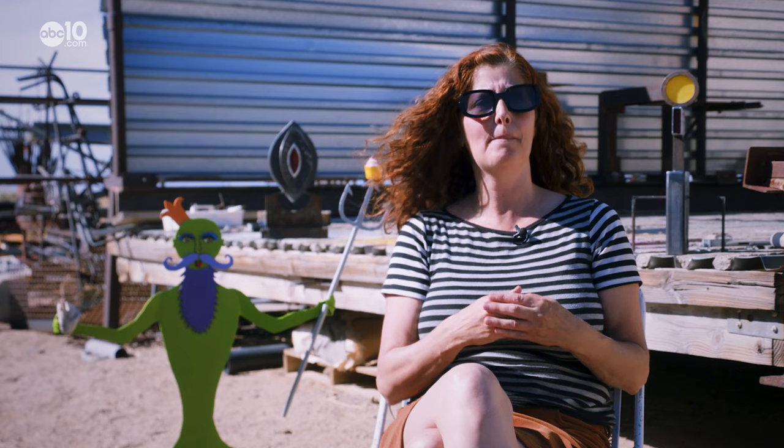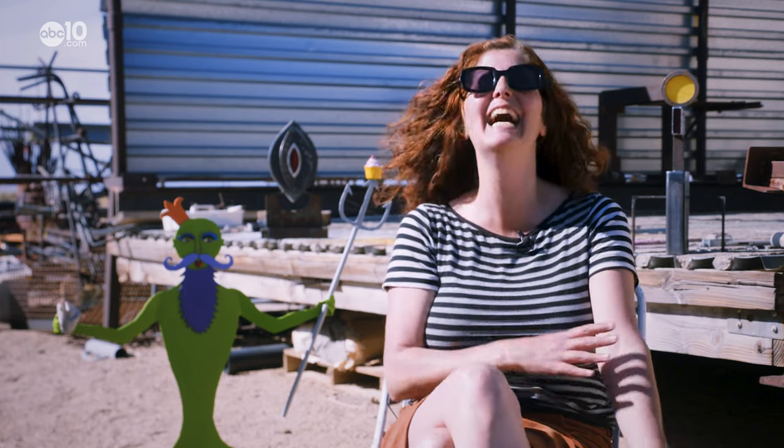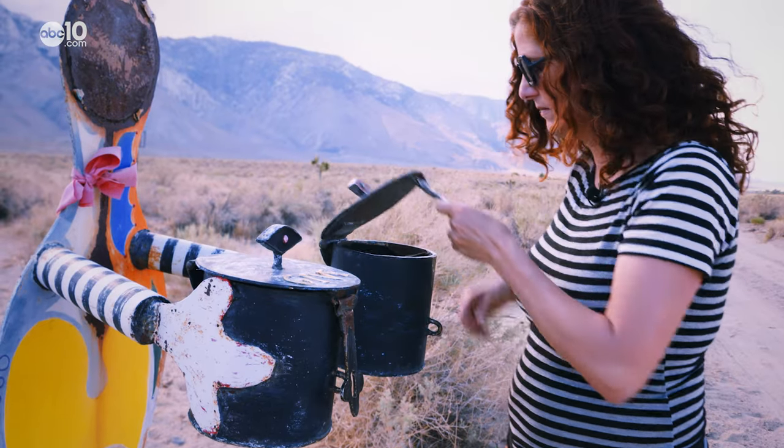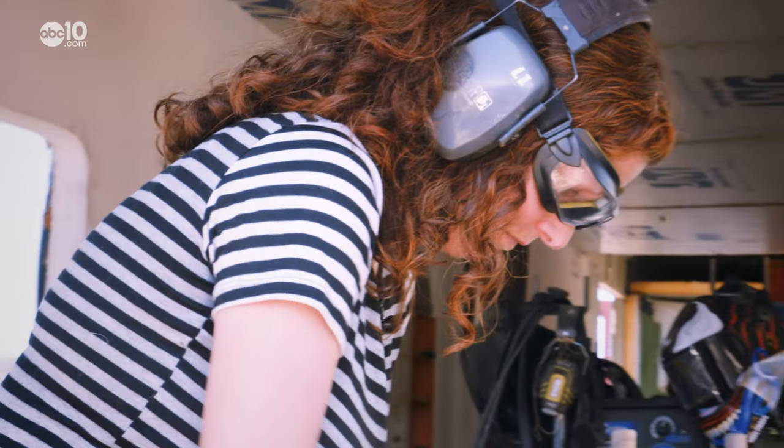One guy made a tattoo out of one of my sculptures. There's no entry fee to get into the sculpture garden — in fact, you may just walk out with a gift. People give us and exchange gifts with us anonymously.